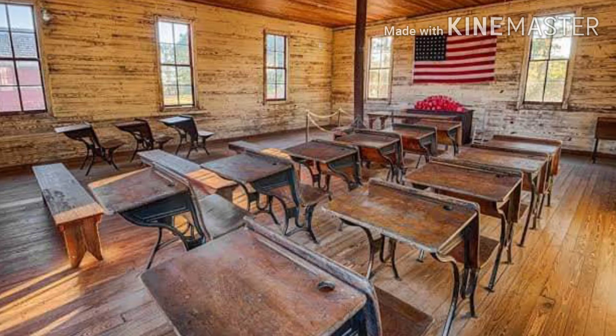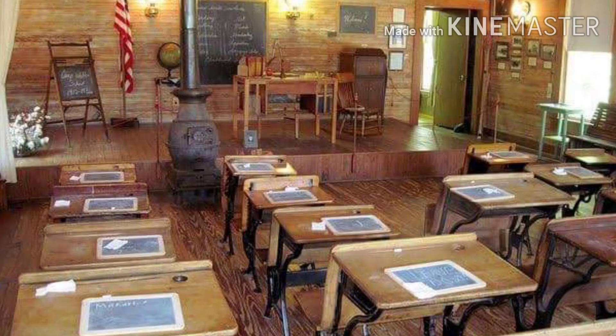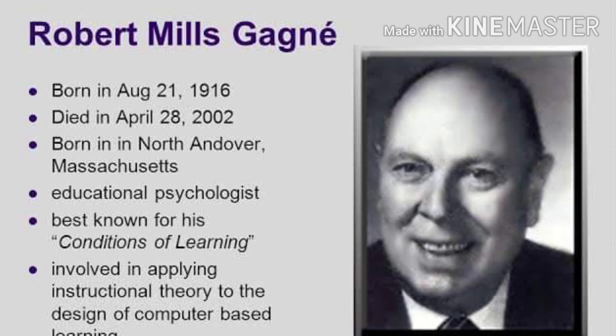One-room schoolhouse. The first American schools were one-room cabins, the mission of which was to produce literate and moral citizens, from 1950 to 2020.